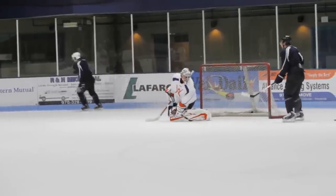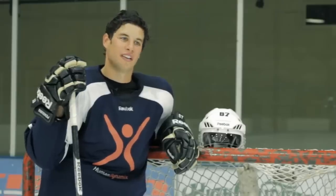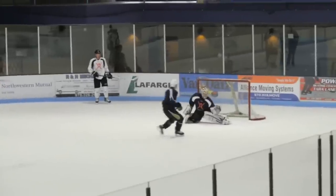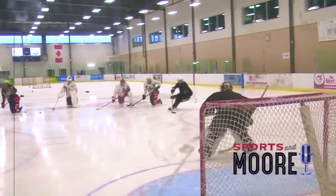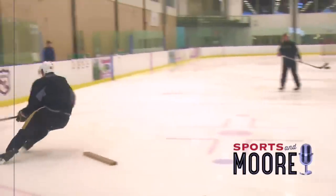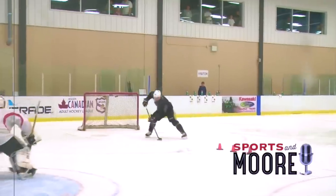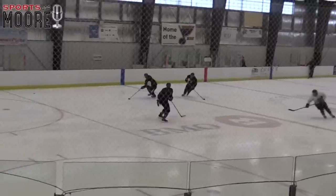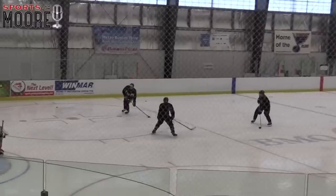I would say I rely more on a quick release than an overpowering shot. I'm always working on it, but for me a quick release is important — that's something I'm always reminding myself of. Getting away quick matters because goalies are so good now and they take up so much net. Having a hard shot makes a big difference, but the more you can keep the goalie guessing and get away quicker, the better chance you have.